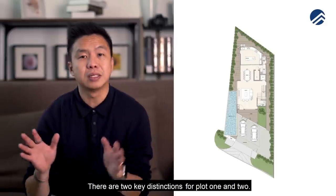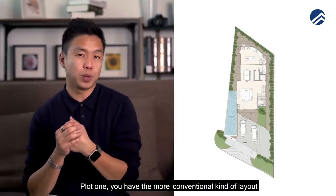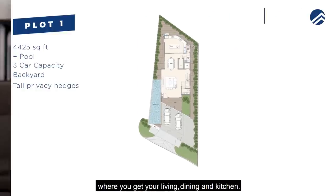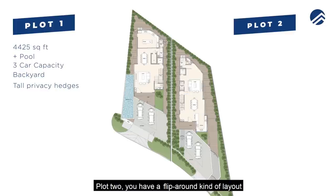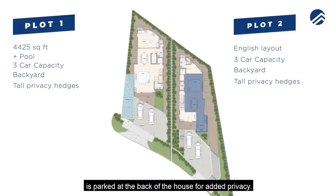There are two key distinctions between plots one and two. Plot one has the more conventional layout — living, dining, and kitchen in a standard arrangement. Plot two has a flipped layout, where the kitchen faces the front, which is more of an English version whereby the kitchen is at the front, followed by dining, and the living room is parked at the back for added privacy.